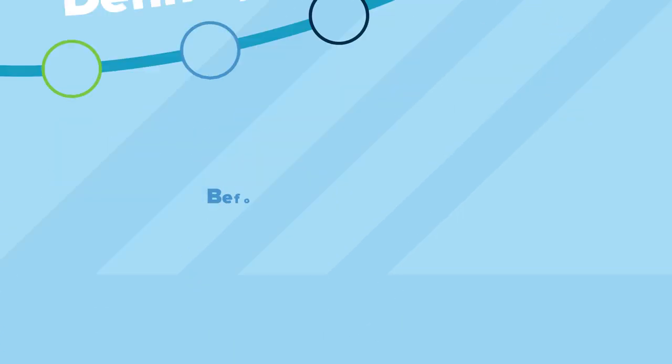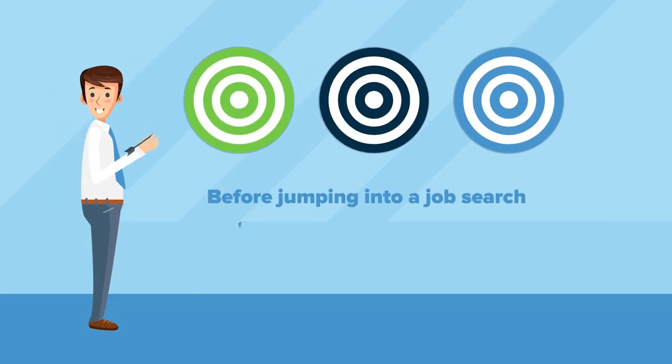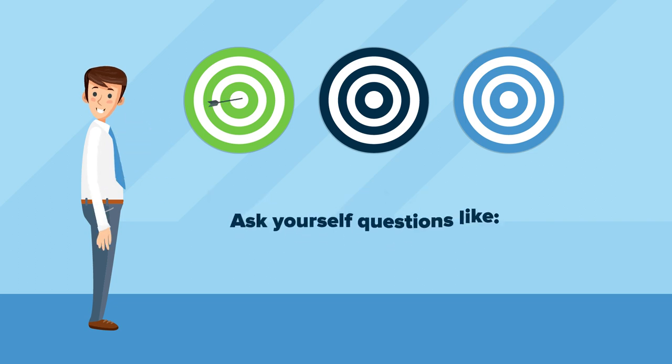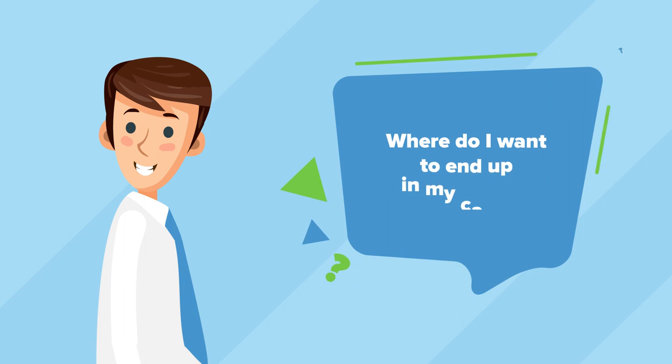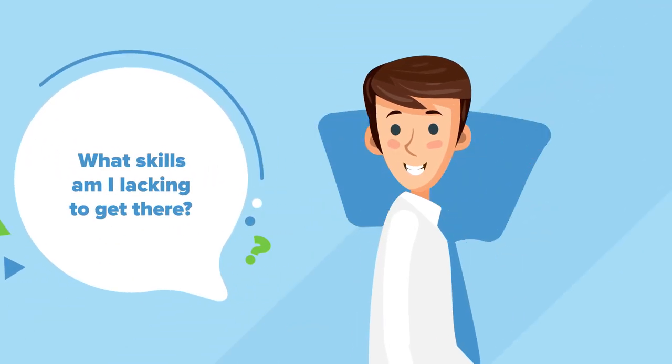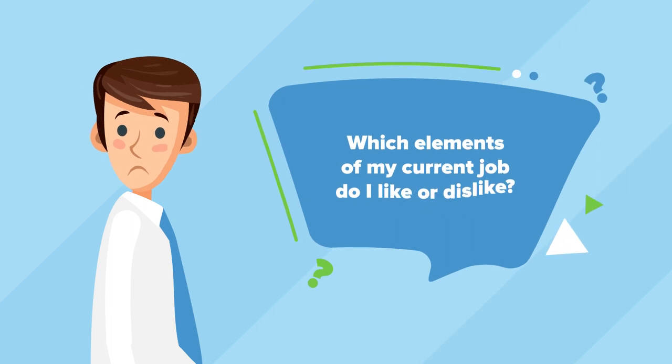Define your goals. Before jumping into a job search, first define your short and long-term goals. Ask yourself questions like: Where do I want to end up in my career? What skills am I lacking to get there? Which elements of my current job do I like or dislike?